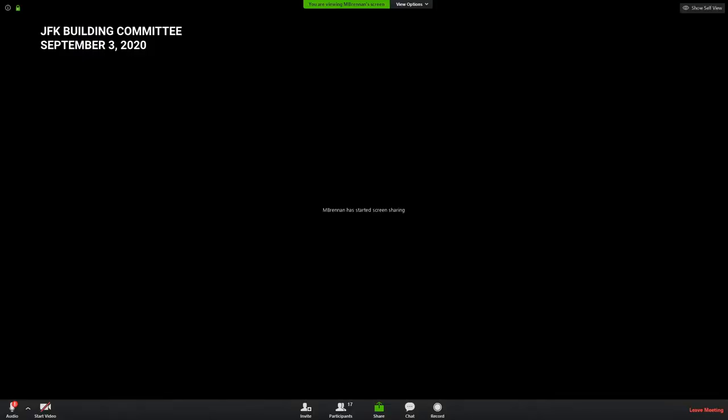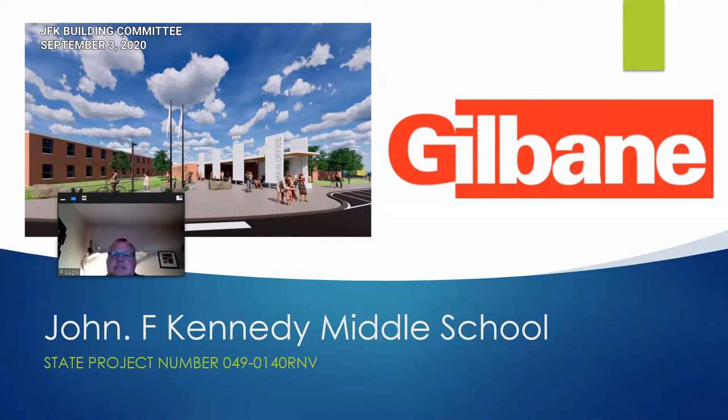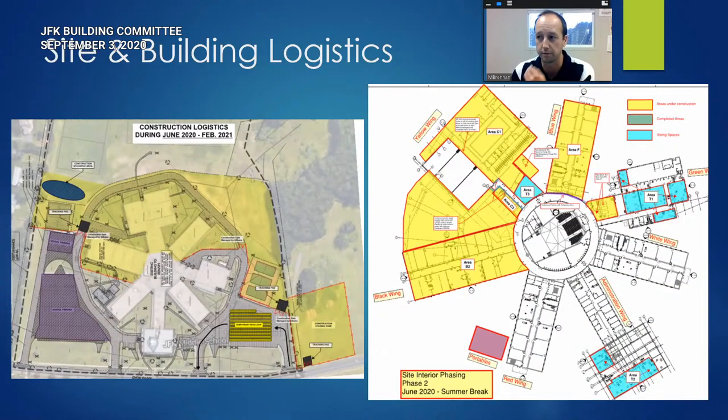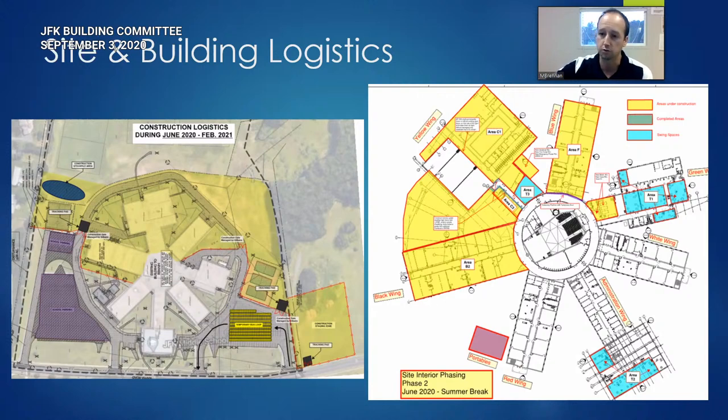Moving on to the CMR — construction manager at risk — report. The presenter shares a PowerPoint. The project is still in the back half of the building with three wings under construction control. All the blue areas within the existing building have been turned into swing spaces or temporary classrooms, and that work is complete. Students will see different parts of the building over the course of construction as each area is swung.